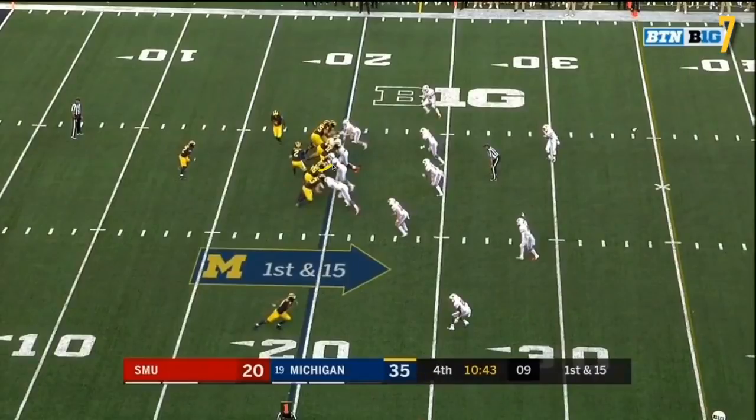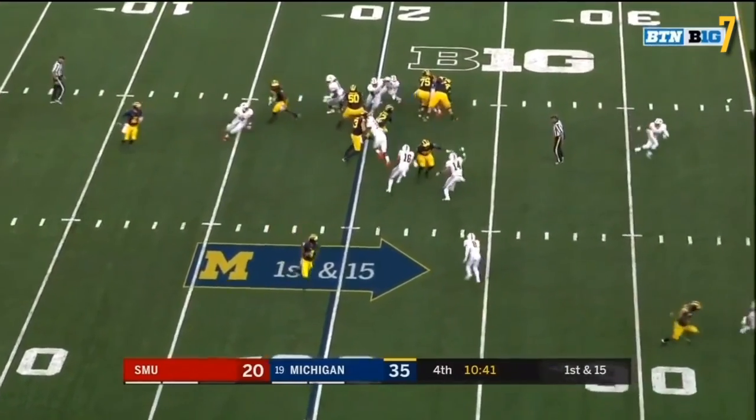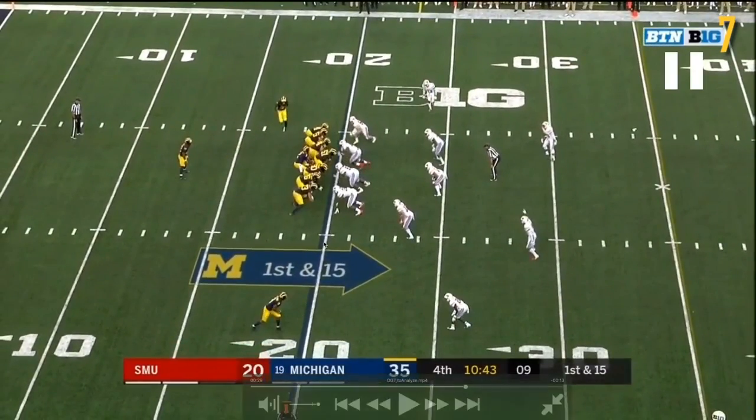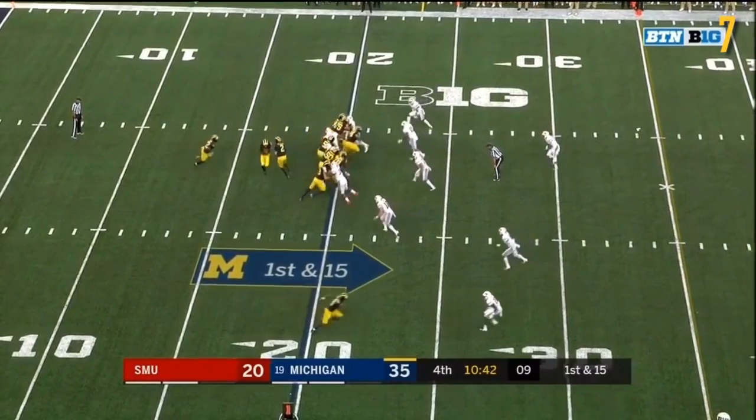You have both JBB and Unwenu double-teaming this defensive tackle before JBB falls off to get to the second level — they get really good movement here. Unwenu is just driving this guy down the line and JBB goes to get this linebacker. But again, both this linebacker and the outside linebacker are playing off of the jet sweep, so they're both eliminated from the play — no one for JBB to go for. Finally, you've got Gentry doing a good job getting his head inside on this block.